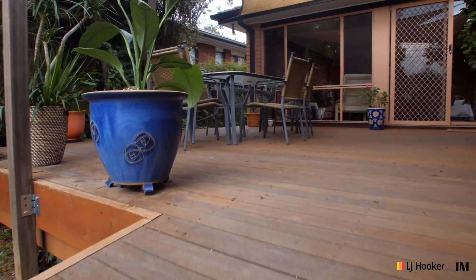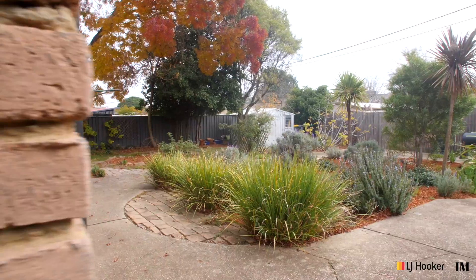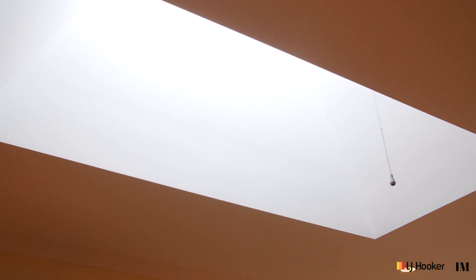Not only is the home in beautiful condition, lovely polished timber floors underfoot create a wonderful warmth about the property. There's ducted gas heating, 24 solar panels on the roof and well-placed skylights, air conditioning units and fans throughout the home.